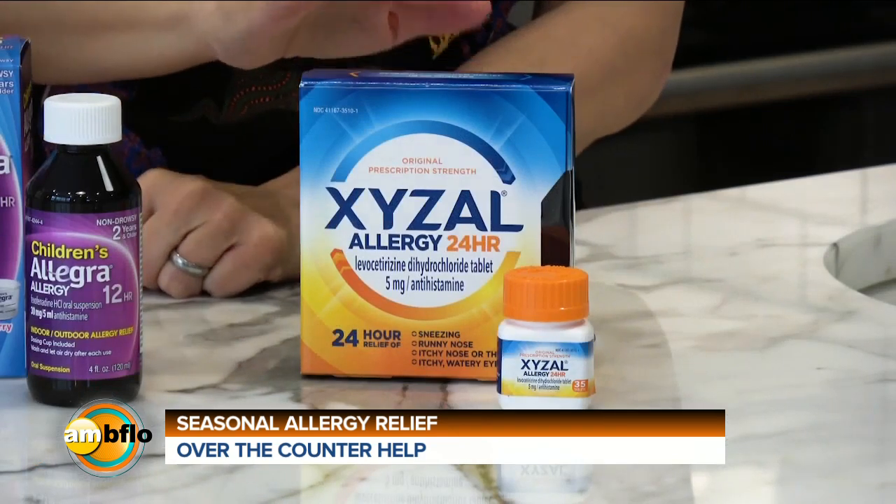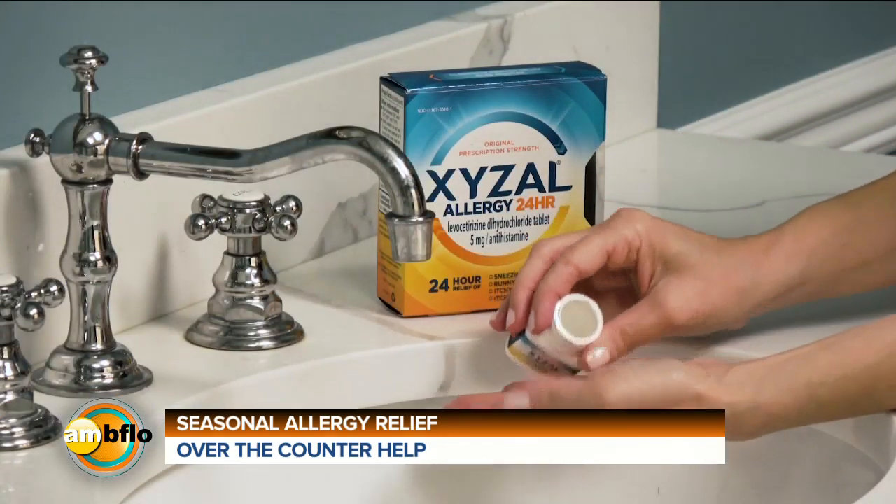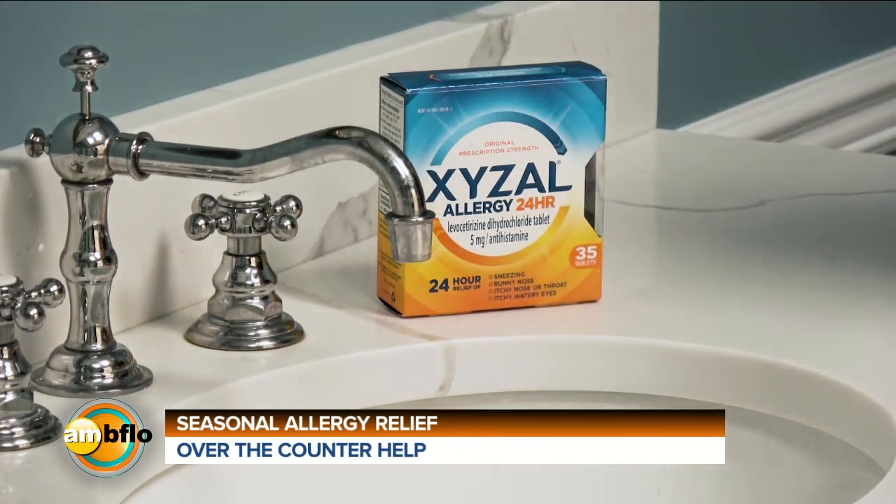Two of my favorite over-the-counter ways to combat this right now are right here, starting with Zizol. Among OTC antihistamines, it's the latest prescription-strength relief that works to relieve allergy symptoms while you sleep. You take it before you go to bed and wake up feeling refreshed and ready to take on the day. It delivers powerful, continuous 24-hour relief — not just from outdoor allergens caused by tree, weed, and grass pollen, but indoor ones too: dust, dust mites, mold, and pet dander.